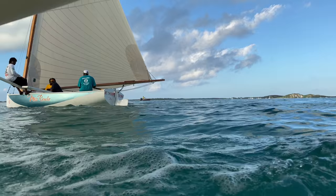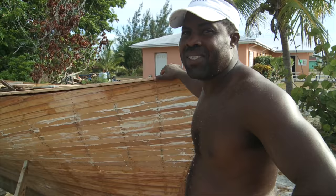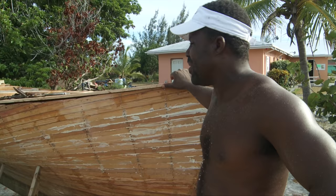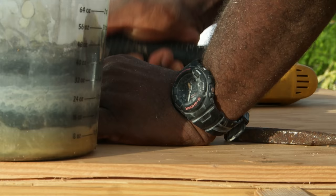We filmed a segment with a Bahamian backyard boat builder in the Exumas a few years ago and asked what he liked best about the island sloops. He said: we like doing it, we just like the fun of building boats. And we love to race, so we build to race. We love to build them faster and faster and faster. That's what we do.